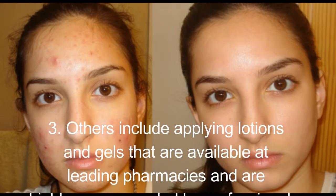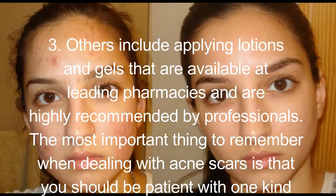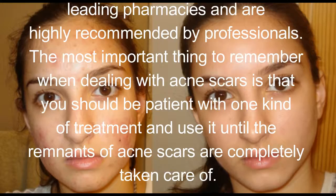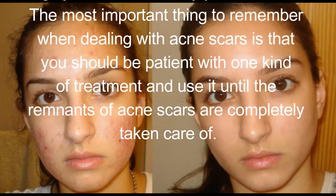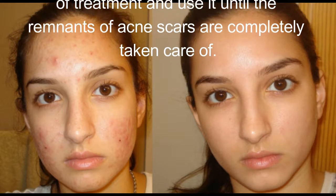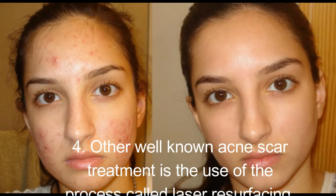Others include applying lotions and gels available at leading pharmacies that are highly recommended by professionals. The most important thing to remember when dealing with acne scars is that you should be patient with one kind of treatment and use it until the remnants of acne scars are completely taken care of.